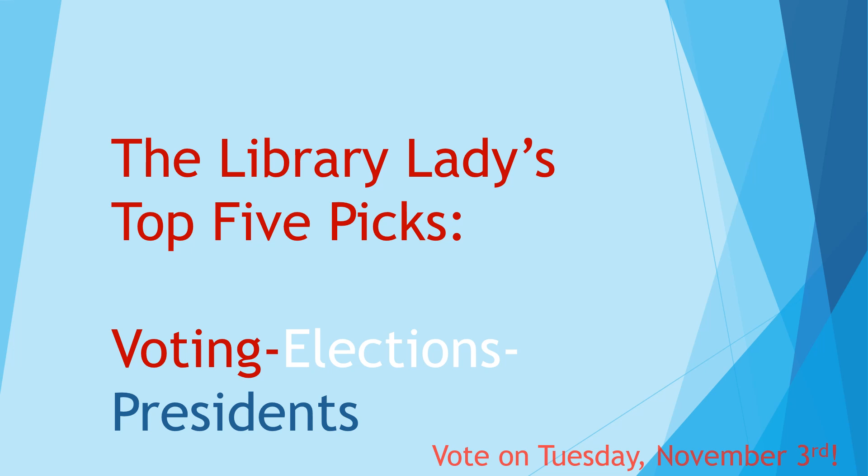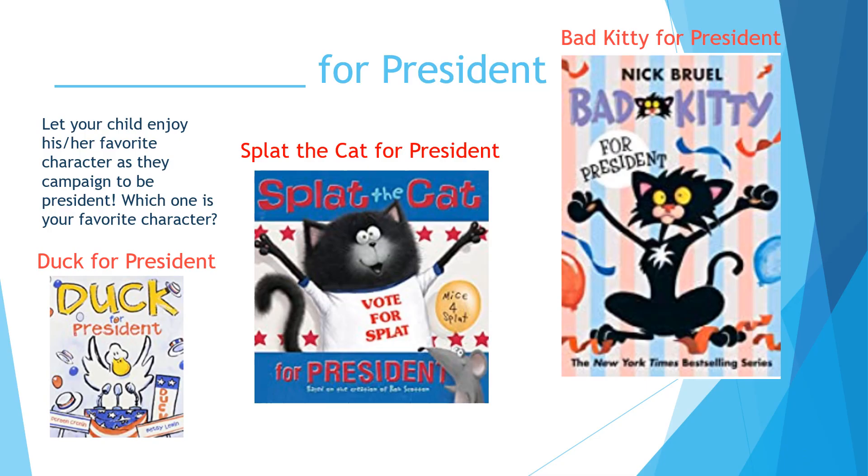This is a great way to engage your child in the voting process, how elections work, and how presidents are elected. First up is 'Blank for President.' We have Duck for President, Splat the Cat for President, and Bad Kitty for President. Each one of these features the main character as they embark on the campaign trail to gain votes to become president. Read them with your family and then vote which character is your favorite.